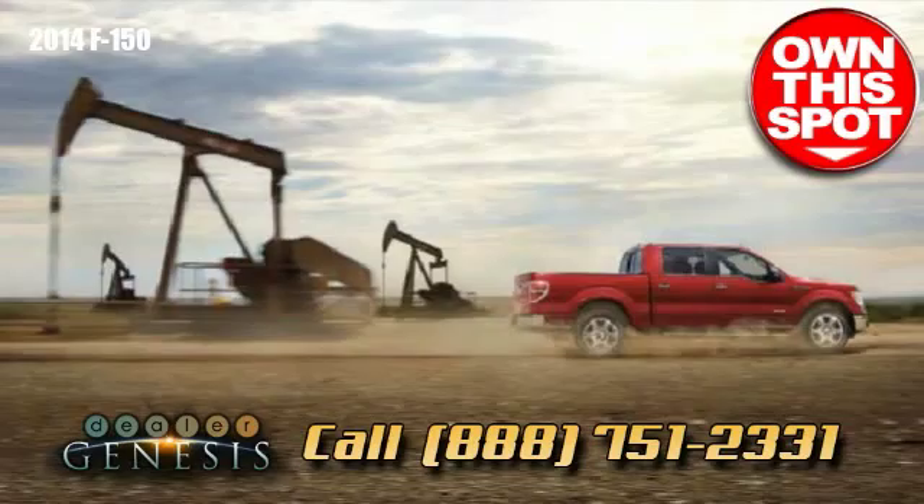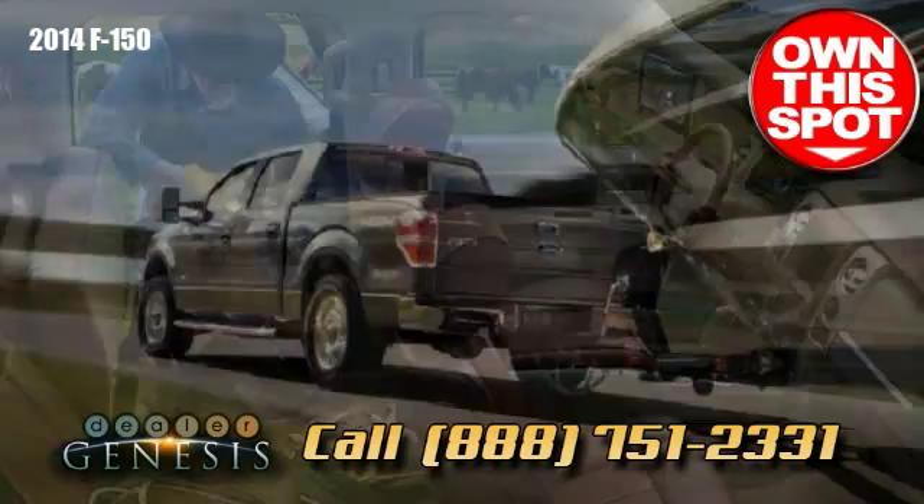The F-150 is tested under the most demanding and unforgiving conditions to deliver the performance you demand, all the time.